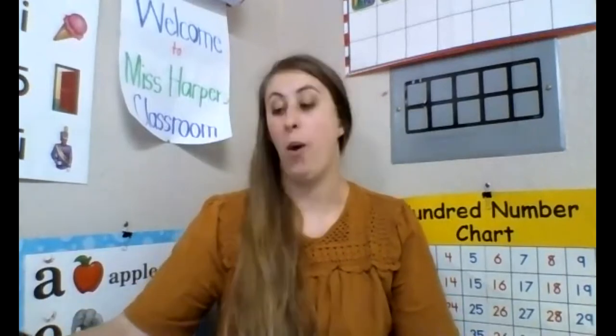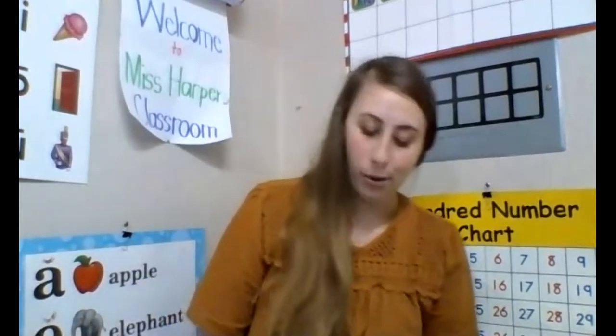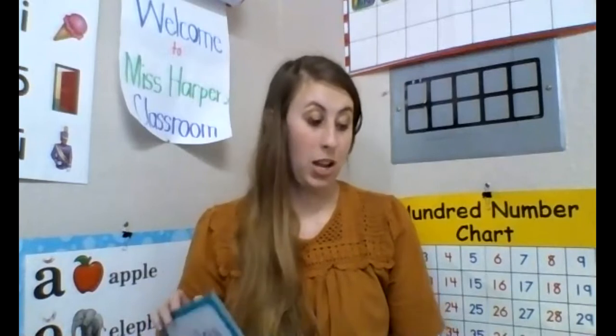Now we are going to learn our two new special sounds. We have learned so many special sounds — just this week alone, before today, we have learned six. That is making your vocabulary — the words that you can read and recognize — so much bigger. It's just been three days. We're going to learn two more today.